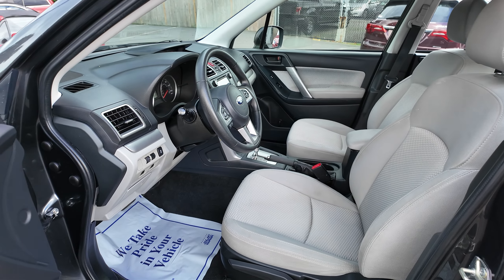Here's your 118,000 miles. There's your backup camera infotainment. Secondary screen up there.